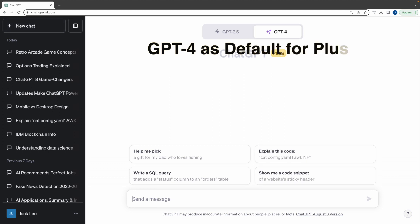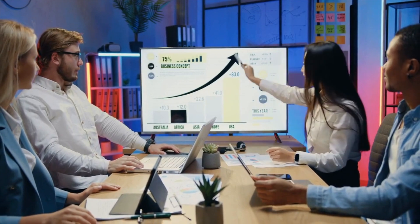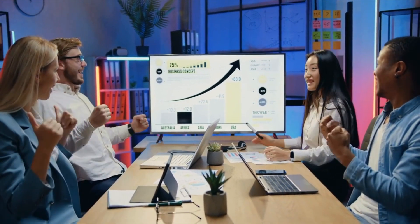Fourth, GPT-4 is default for plus users. No more clicking on GPT-4 every time. A small but effective productivity boost, giving you a seamless chat experience.